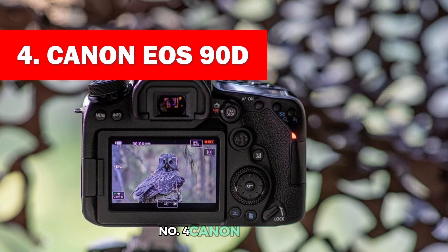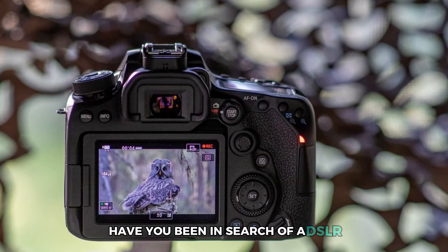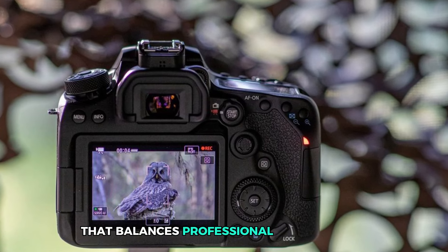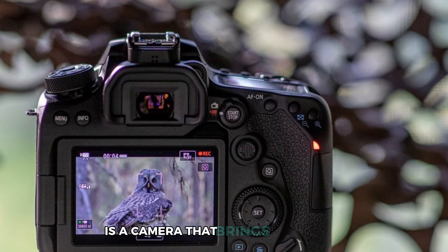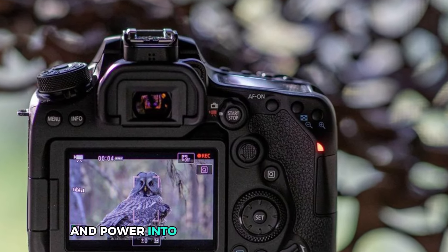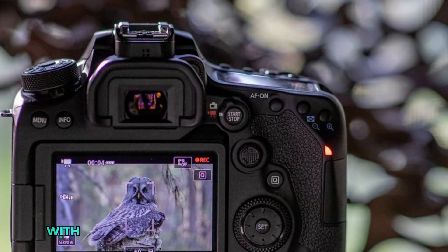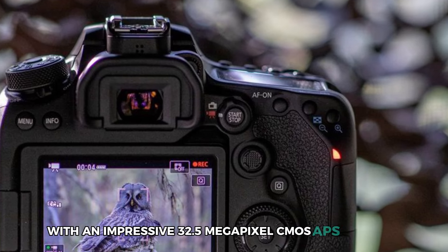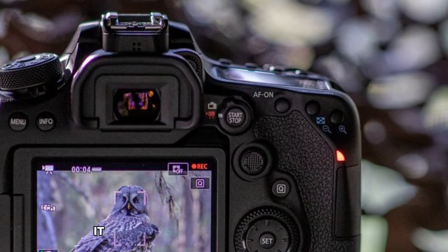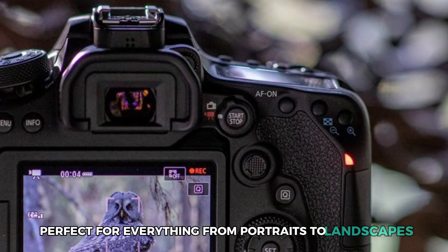Number 4: Canon EOS 90D. Have you been in search of a DSLR that balances professional performance with ease of use? The Canon EOS 90D brings versatility and power into the hands of photographers who want more from their gear. With an impressive 32.5-megapixel CMOS APS-C sensor, it delivers stunningly detailed images, perfect for everything from portraits to landscapes.